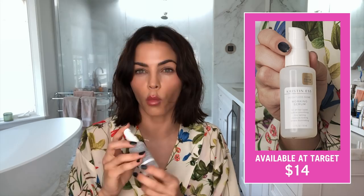Another product I love is Kristin's serum — it's called a working serum. We use this every single day on World of Dance because my hair from all the styling and products gets a little dry. It takes away the frizz and makes it really nice, smooth, and shiny.